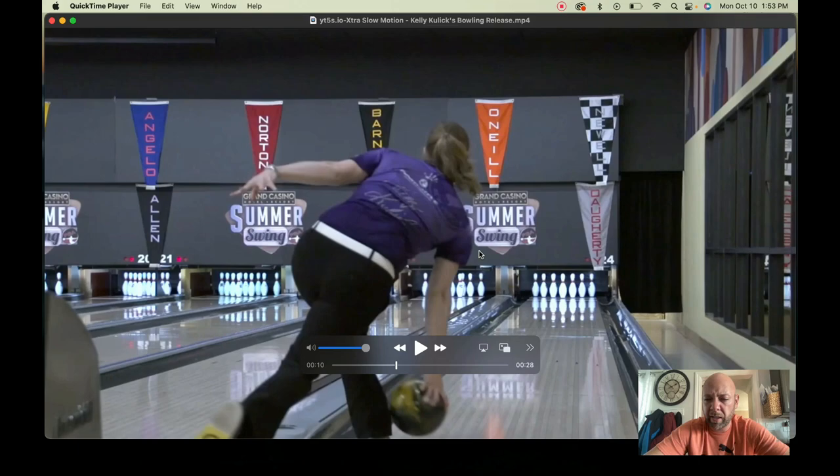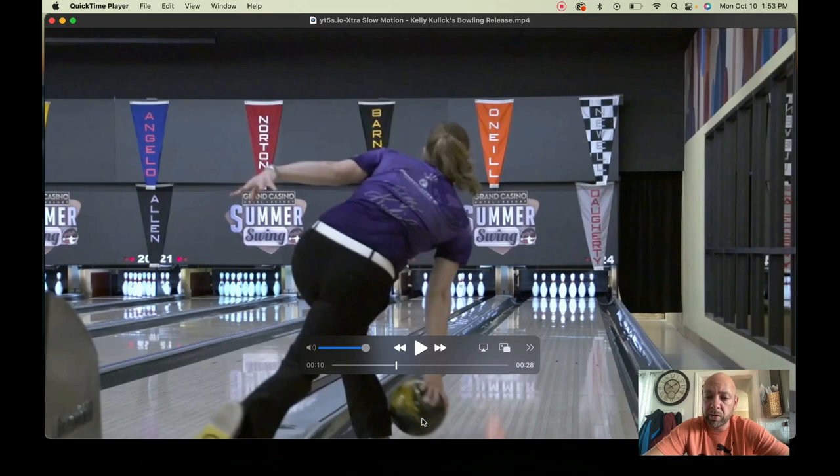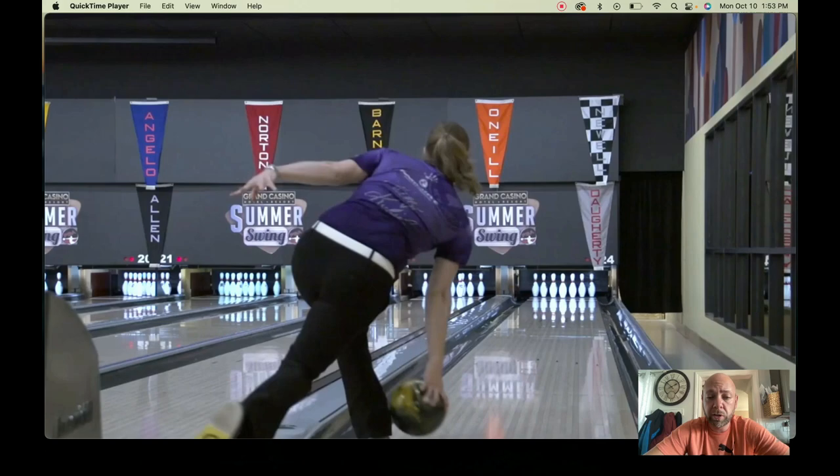Now that's not to say that her hand is in bad position or that she does anything wrong. I'm just saying there's a lack of power, a lack of leverage, because of the hand not being lower on the ball, more to the inside, and below the equator. So she could create more power — even though she's already been one of the more powerful ladies on tour — she could definitely change some things to get more powerful.